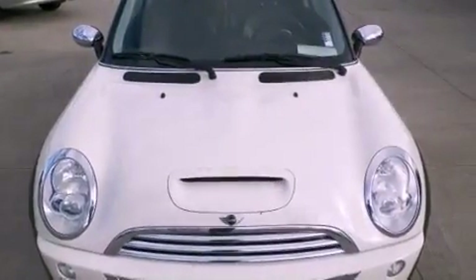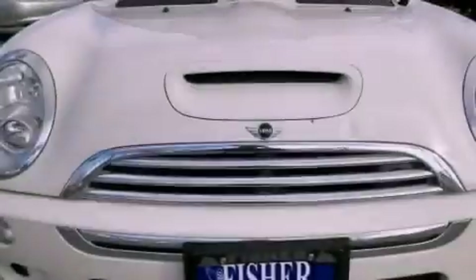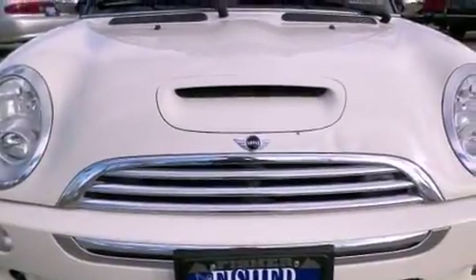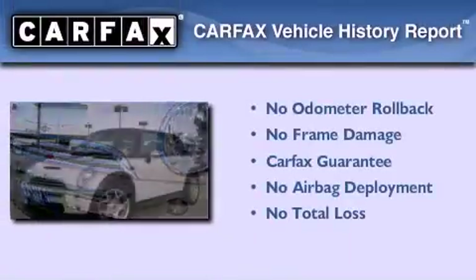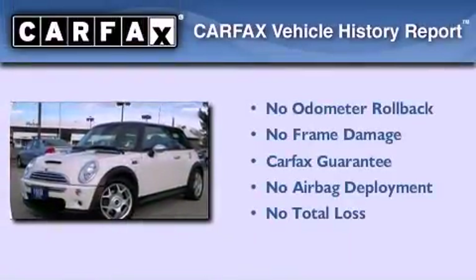With an EPA estimated rating of 32 miles per gallon on the highway, more money will stay in your pocket rather than pour into the fuel tank. Not to mention that this Mini qualifies for the Carfax Buyback Guarantee.